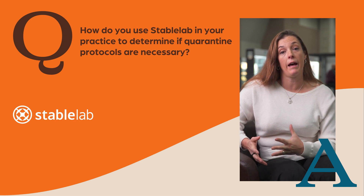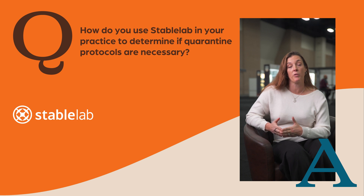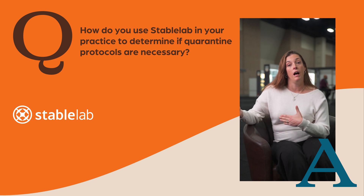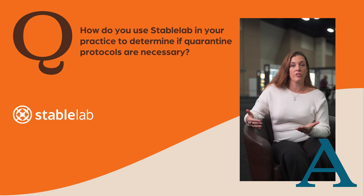We can also use StableLab to determine if the horse in the stable next to it, prior to any clinical signs, is having any kind of issues. We can run it to make sure that horse is staying contagion-free versus needing to be treated for the same illness.